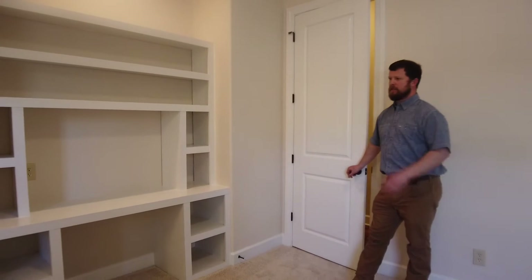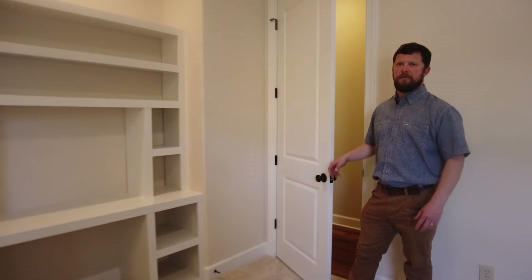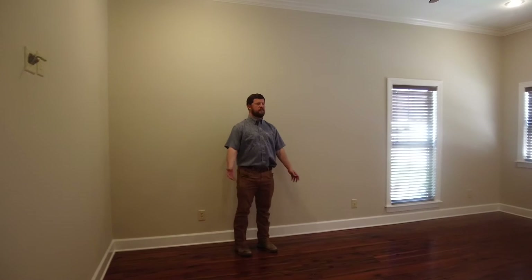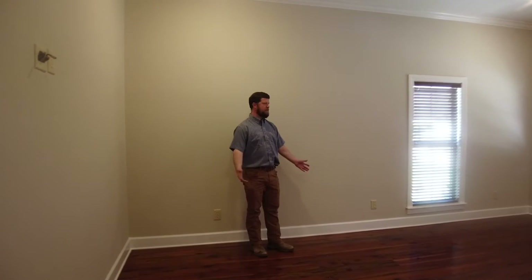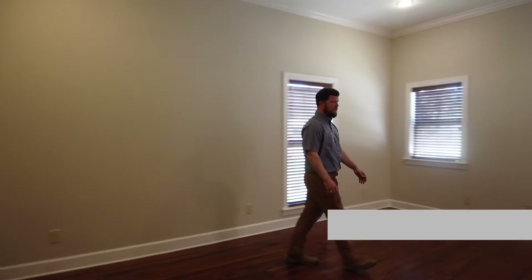That brings us to three bedrooms and two baths on this end of the house. Next let's check out the master bedroom. As mentioned, this is a split floor plan house. The master bedroom has awesome hard pine reclaimed wood floors.